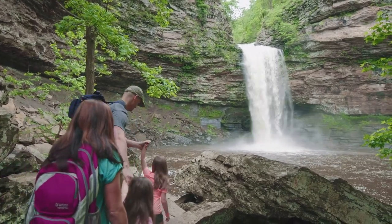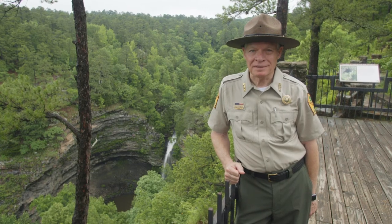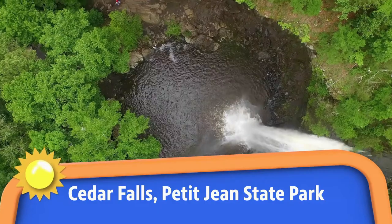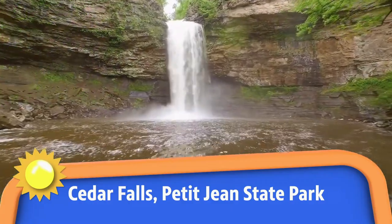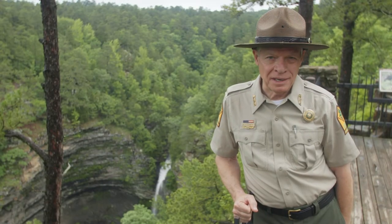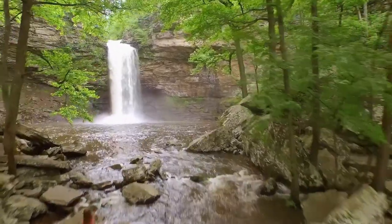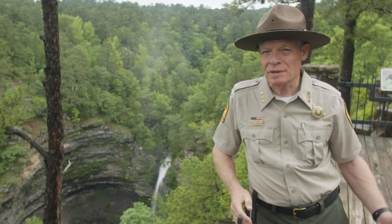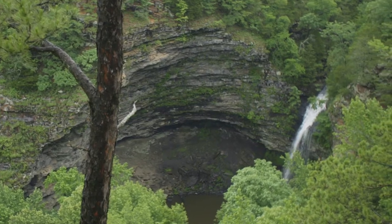This is Cedar Falls just to the side of me. It is considered by most people to be the centerpiece of the park. It's a 95-foot waterfall, an icon in the state of Arkansas. When the rainfall is up, Cedar Falls can fairly roar. You can hike down to Cedar Falls — the trail is from Mather Lodge, one mile down and one mile back, and it's rated as strenuous. If you don't want to do that hard trail, you can come here to the Cedar Falls overlook and get a good look at it from up above. It's a pretty impressive place.